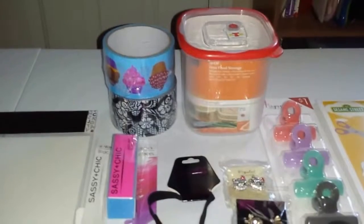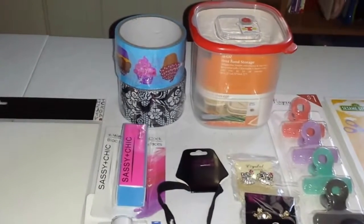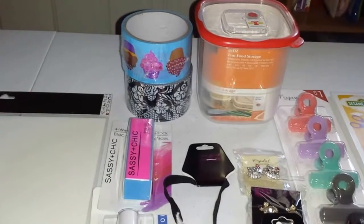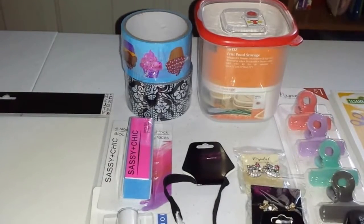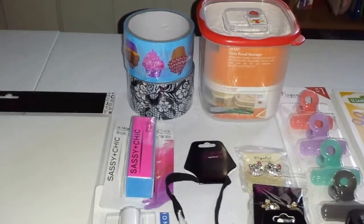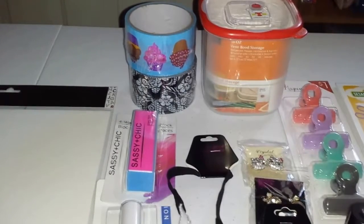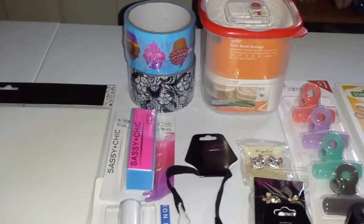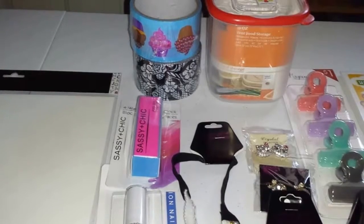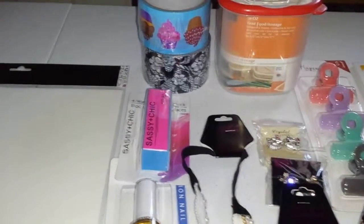Hello guys, welcome to my channel, it's Celia! Today I have another haul for you guys. I've already uploaded two hauls this week but they're from last week and the week before. This one is for this week and it's a little bit of everything — a mini collective haul. I went to Dollar Tree, Target, the 99 Cent Only Store, and the grocery store, which has a little $1.50 section. Let's just start with the haul!